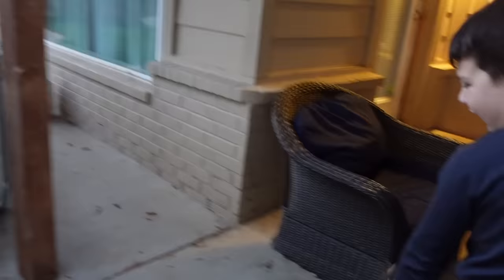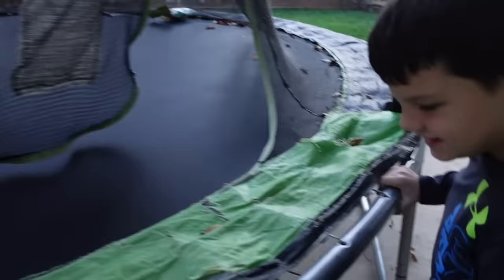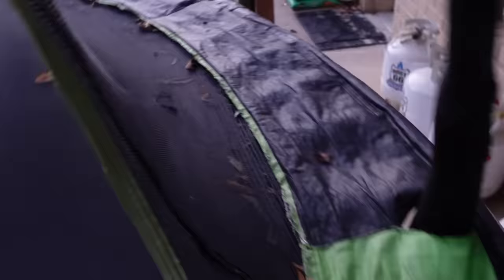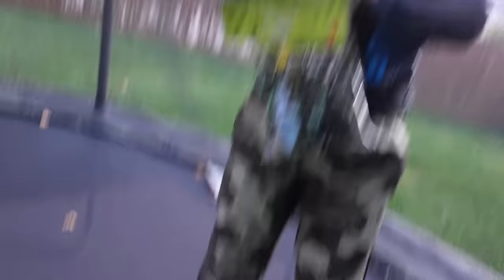Should we get on the trampoline where Lola can't get up there with us? All right, we'll get on the trampoline and pour them out and look at them. Lola, you can't get up here! Okay, I gotta get up here with you. Ready? Open up and throw them out and we'll see what bugs we have. Ready, set, go!